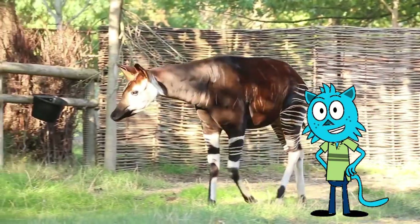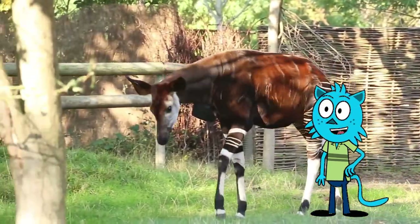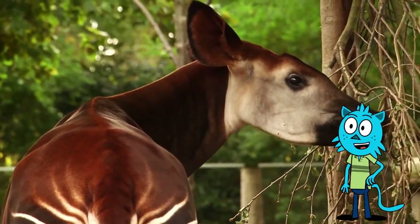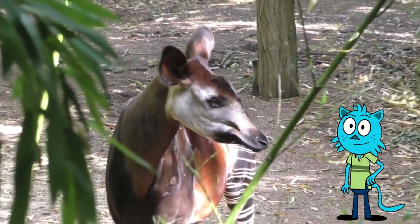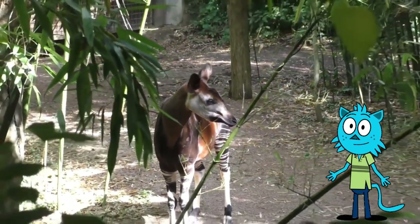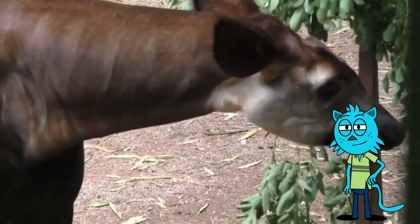It was not until the 1900s that the identity of the okapi was revealed. Previously, many Western countries believed that the okapi was a mythical creature known as the African unicorn.